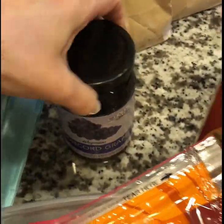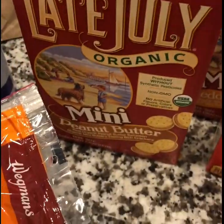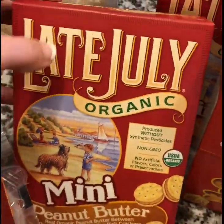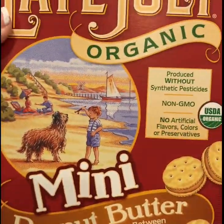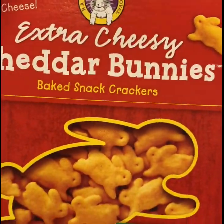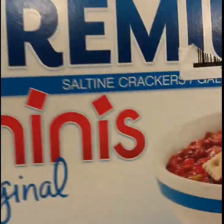I also got my two and a half year old some little snack crackers for when we're out — when we go to the library or the children's museum or just out and about. I really like these Late July ones; they're organic and non-GMO — the little peanut butter crackers and the cheddar cheese crackers. I also got some Annie's extra cheesy cheddar bunnies for her.